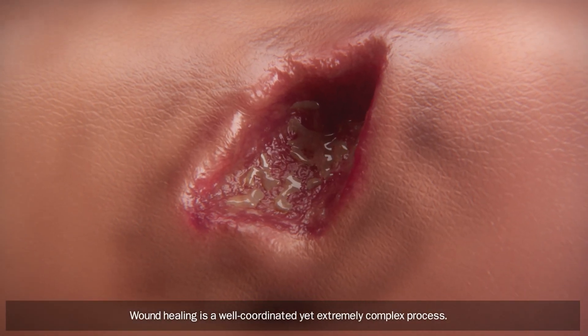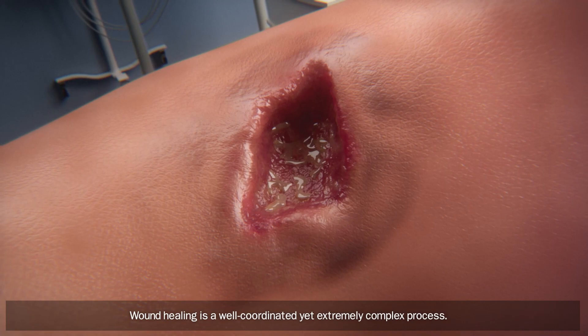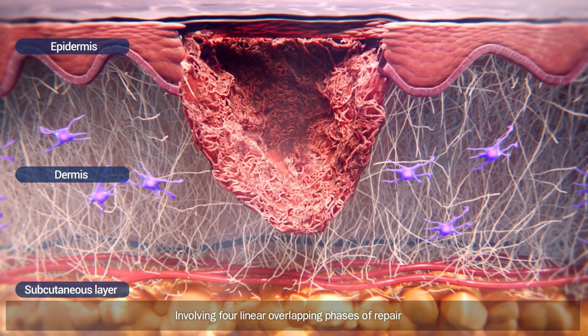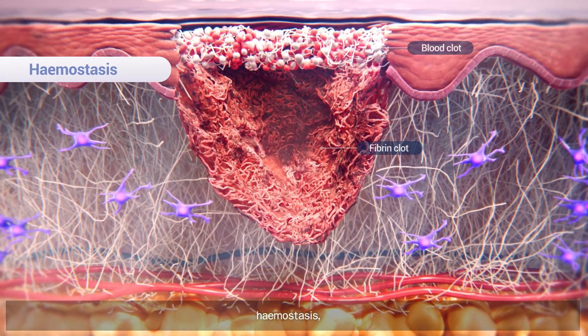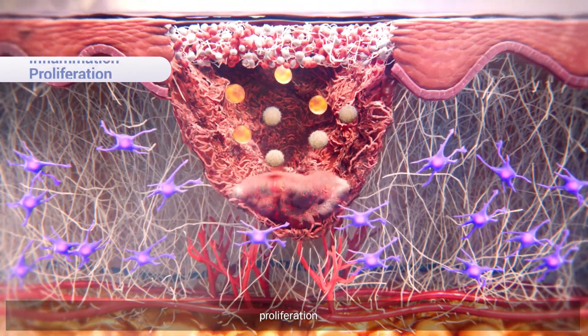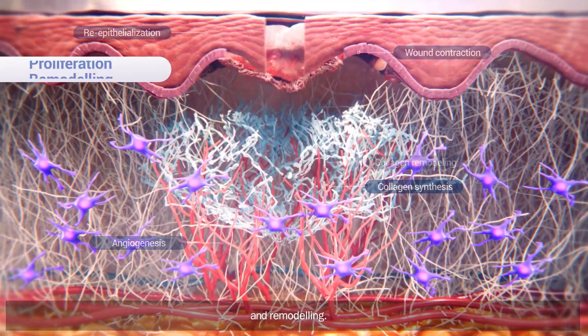Wound healing is a well-coordinated yet extremely complex process involving four linear overlapping phases of repair: hemostasis, inflammation, proliferation, and remodeling.